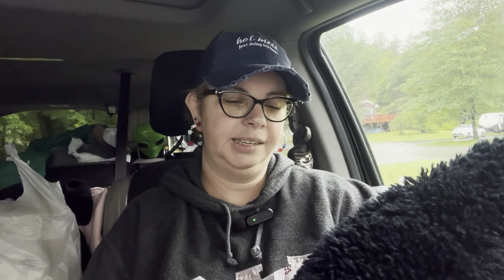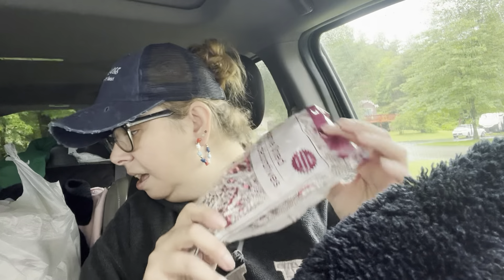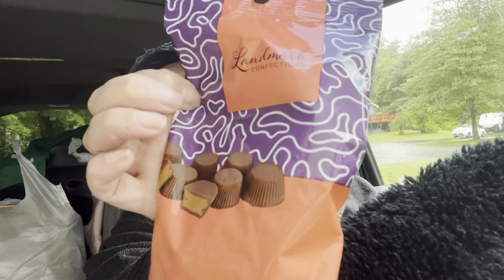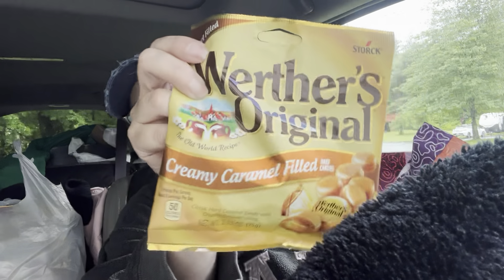I also found decorative shred in red and white, because I'm making a gift basket for my husband for Father's Day. I got some candies — Werther's and Lemon Heads, which I know he likes. I also found teaspoons. Originally I got them to eat my ice cream, but then I got plastic ones instead, so I'll just throw these in my drawer as extras.